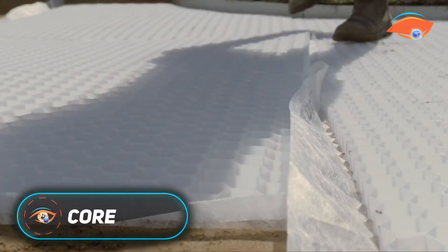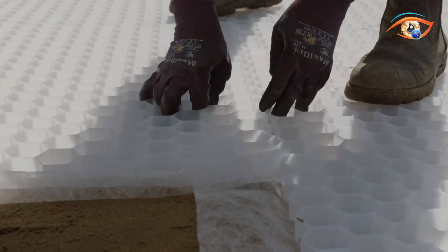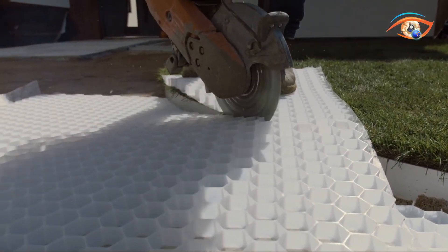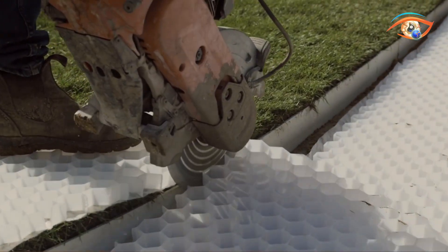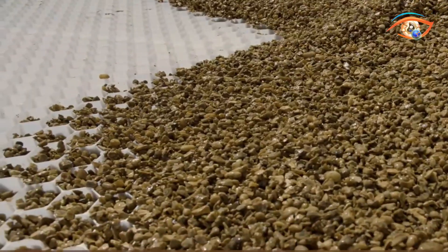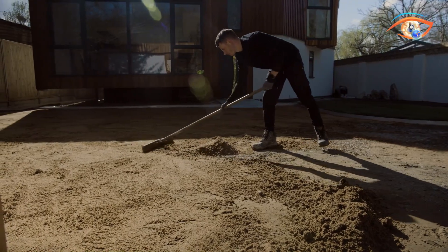Core Drive is a high-performance gravel stabilization system ideal for driveways, paths, and parking areas. Its interlocking honeycomb grid design locks gravel in place, preventing movement, spreading, and rutting. Built for strength and permeability, Core Drive supports sustainable drainage by allowing rainwater to soak into the ground naturally. The system is available in configurations like 40, 30, and 50-35 HD, each designed for specific load requirements.